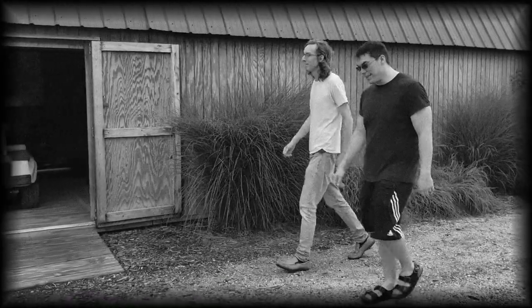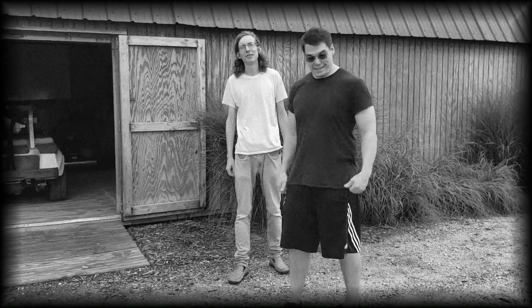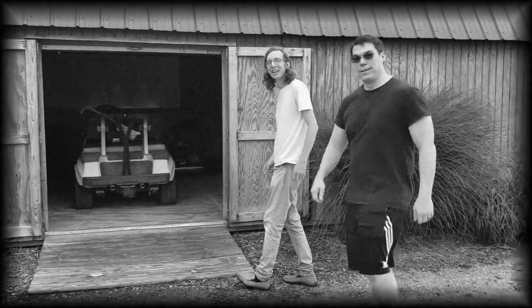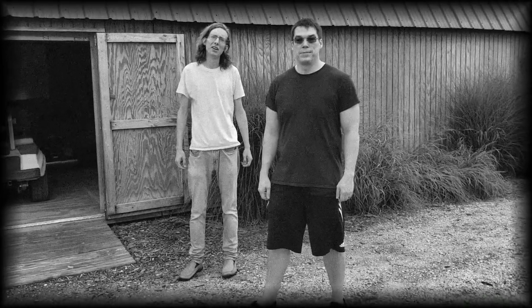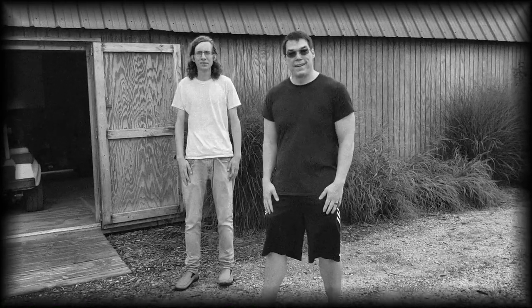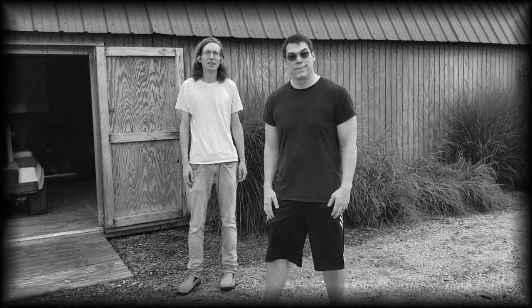Well hello there fellas, sounds like you both want to help apply pesticides today, is that right? Well that's just keen. Do you think you're ready? Whoa whoa whoa, hold on there fellas, I'm glad you're so excited. Let's not get ahead of ourselves — before you can apply pesticides you have to make sure you're dressed for the job. It's for your own safety. Why don't you both go put on some more appropriate clothes and personal protective equipment.